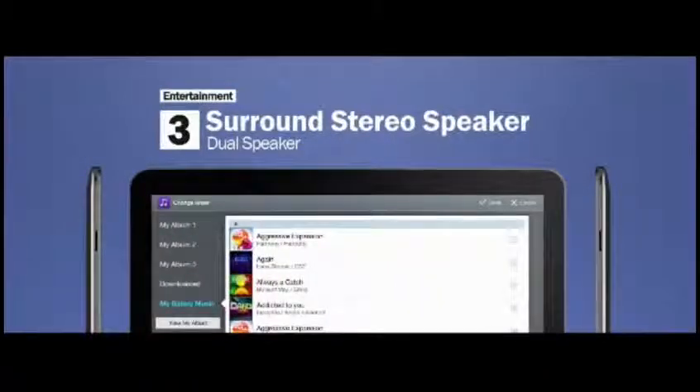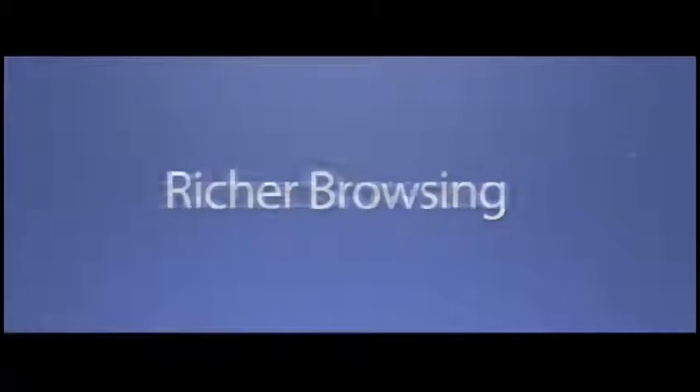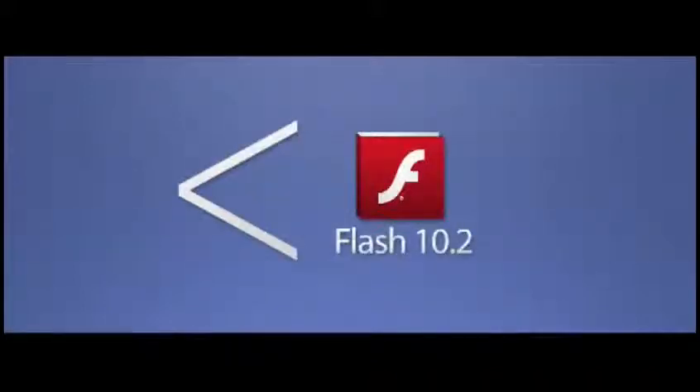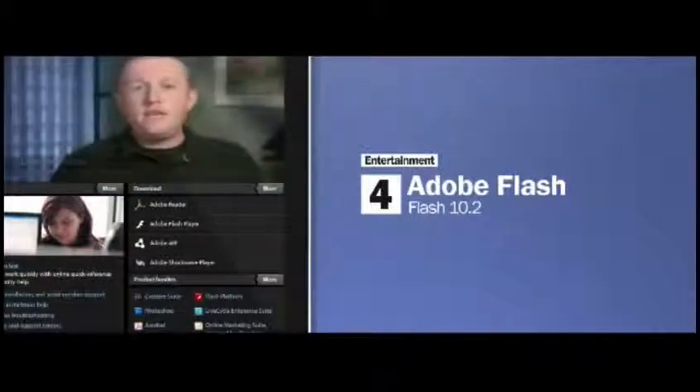For theater-like surround sound for movies and music — this type of audio quality is very unique among mobile tablets. And our Galaxy Tabs will support richer browsing via Adobe Flash 10.2.